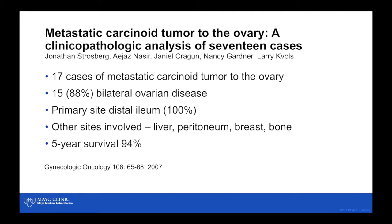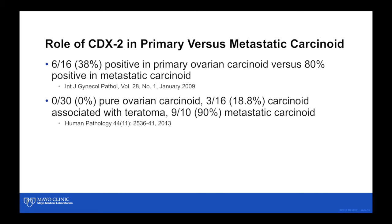Metastatic carcinoid tumor to the ovary is not that uncommon. In this small series, they had 17 cases of metastatic carcinoid tumors, and most presented with bilateral disease — that's true for most metastatic tumors of the ovary, about 80% or so. That means 15 to 20% may only have unilateral disease, as in this case. Most of the time the distal ileum is the primary site; in this series it was the primary site 100% of the time. This series also commonly had metastases to other sites including the liver, peritoneum, breast, and bone — in order of frequency. Despite having diffuse disease, the five-year survival was 90%.